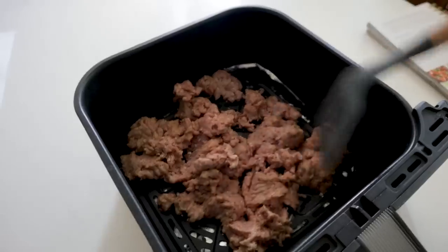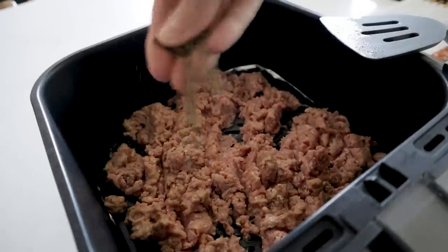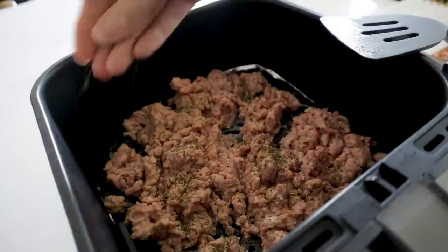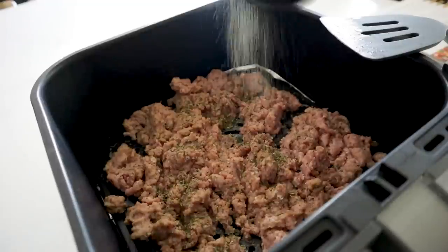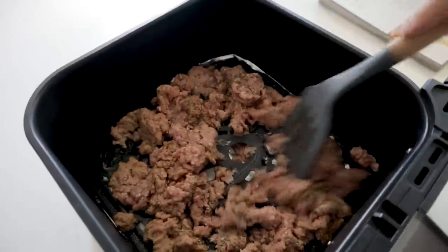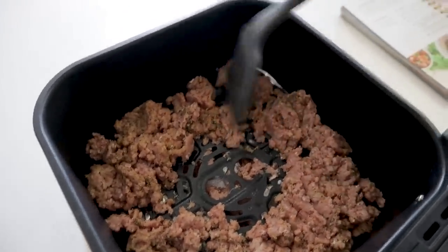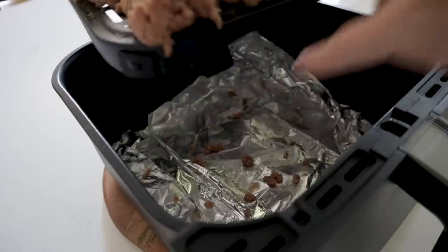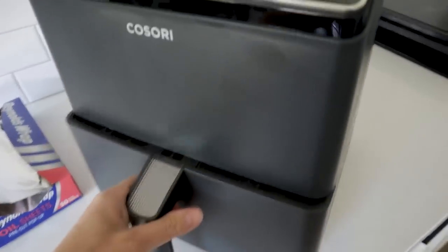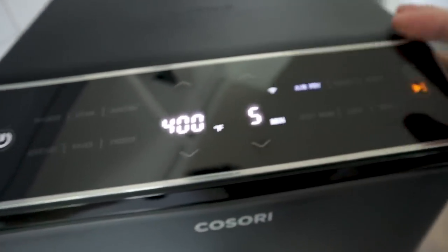Halfway through, mix it up to avoid huge chunks and add your seasoning. It calls for a teaspoon of Italian seasoning, but I'm out, so I'm throwing in a mix of parsley, oregano, basil, garlic powder, and onion powder. The pasta is ready. Spread the meat out along the edges and just continue cooking — crank this up to 400 for about five more minutes.